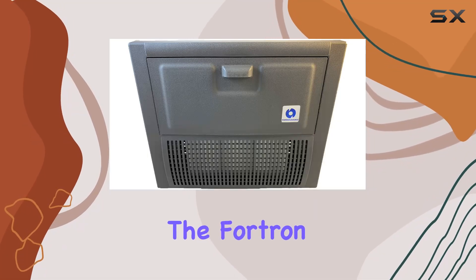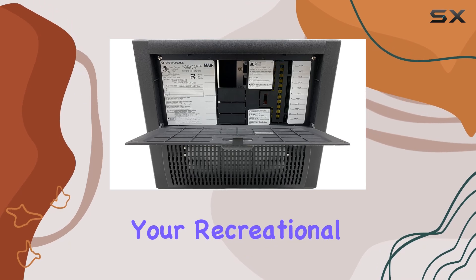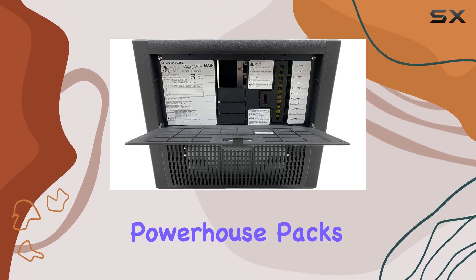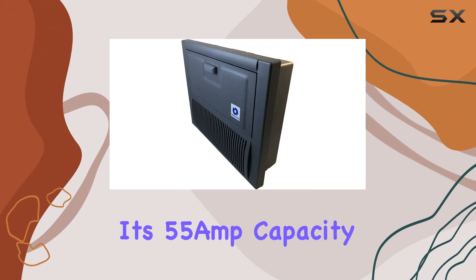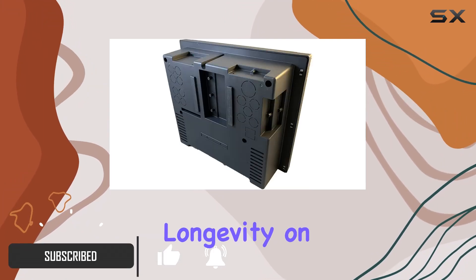Today, we're diving into the Fortron Source RV Power Supply, the ultimate solution for powering up your recreational vehicle. This powerhouse packs a punch with its 55-amp capacity and robust plastic enclosure, ensuring durability and longevity on the road.